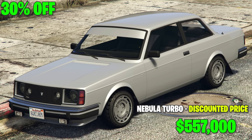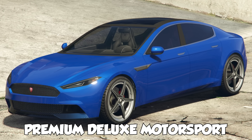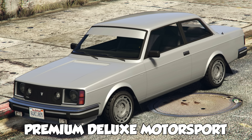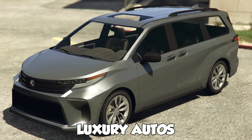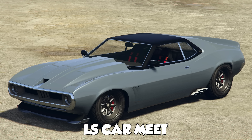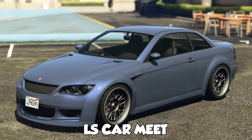To get some of these vehicles, you will have to go to the dealerships. In Simeon's, we have the Verliera, the Coil Raiden, the Overflod Amorgan, Pegassi Infernus, and the Volca Nebula Turbo. In Luxury Autos, we have the Grotti Turismo Amagio and the Karin Vivanite. And in the LS Carmate, we have the Ocelot Lynx, Shyster Deviant, the Weenie Issi Sport, and your premium test ride is the Übermacht Sentinel XS.